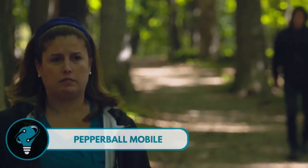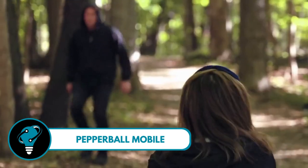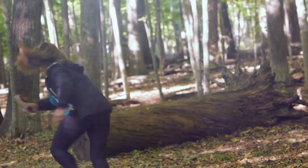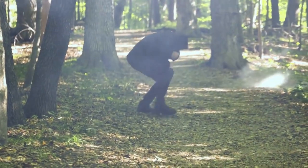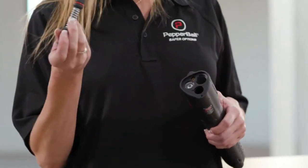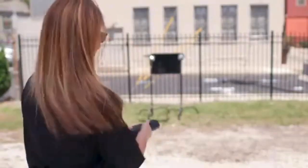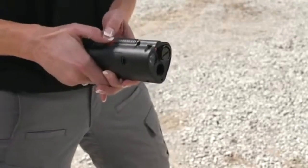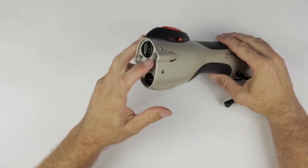Pepper Ball Mobile — your go-to self-defense gadget. Compact, lightweight, and packing a punch, this portable device is all about keeping you safe. No waiting period here — just instant protection when you need it most. A powerful pepper cloud reaching up to 40 feet away, creating a barrier that helps neutralize any threat.